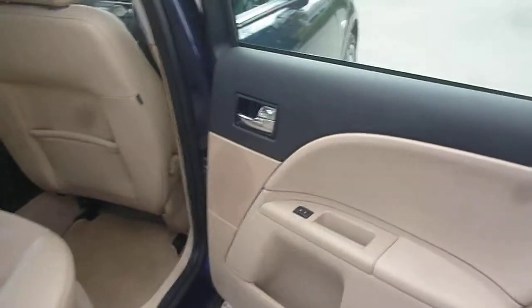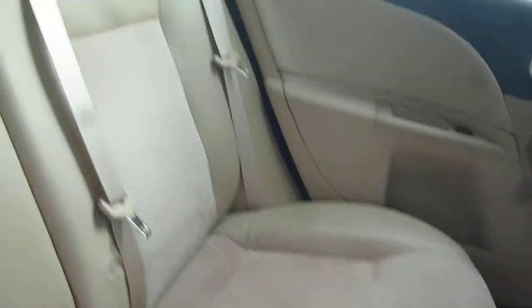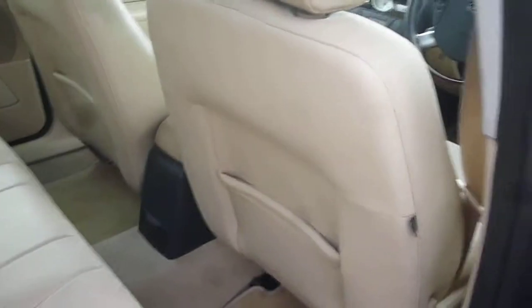Into the rear, the door card is again in very good condition. The rear seats are all in good order, with head restraints all in place. For its age and miles, the interior really is a credit to its previous owner.